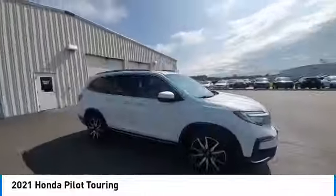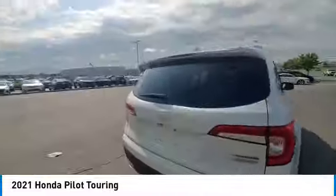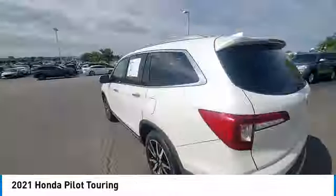This vehicle has less than 60,000 miles. Here are some of this vehicle's great options: panoramic sunroof, power liftgate, brake assist.